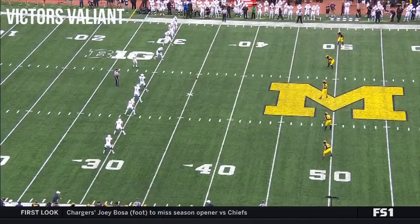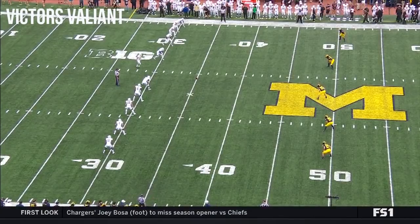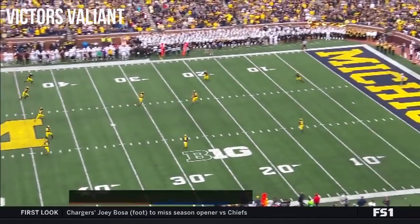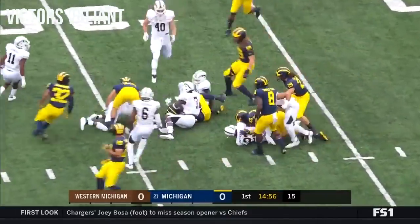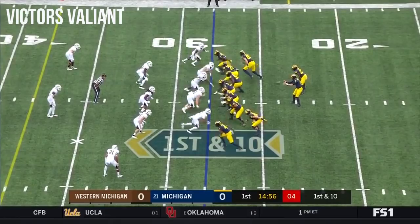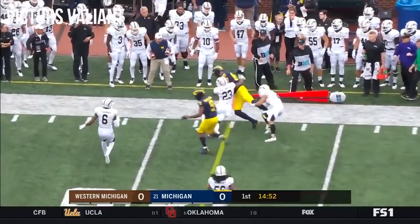Of Western Michigan, Ambry Thomas is back deep. Berkeley Edwards with a short kick. Ambry Thomas, wearing number one, takes it from the 15. Thomas gets hit and is shy of the 30, marked down around the 28. In the backfield, first down, Patterson throws and completes the pass to his tight end.